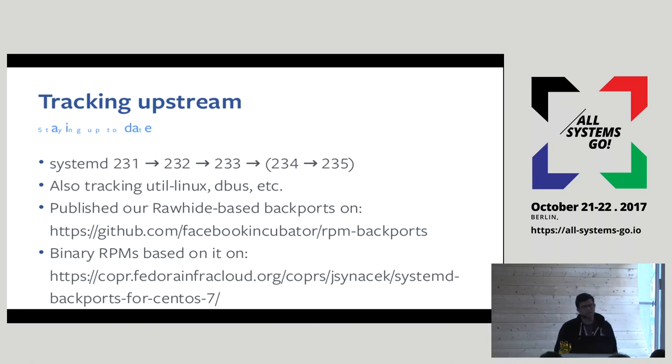We publish these backports on GitHub, and you can get them there — just the spec files and whatever patches we have. Systemd there is on 235. This came out of last year's conference because people were interested, so we made an effort to get them published. Jan on Reddit was kind enough to make a COPR from these packages, so if you run CentOS 7 and want a modern systemd, you can get binary packages directly from there. If you need earlier versions, you can go back in the GitHub history.